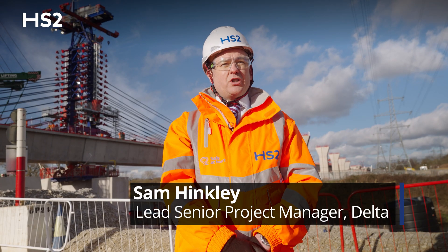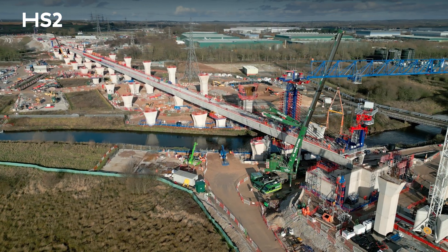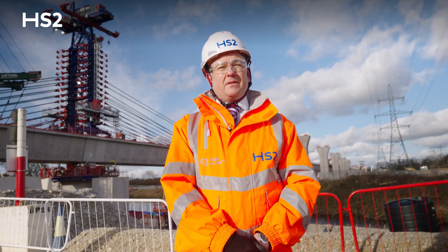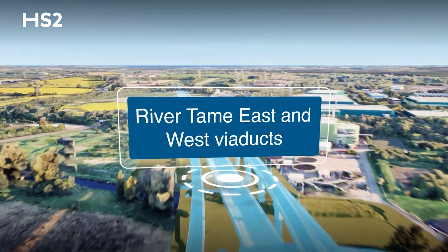You join me today at the Delta Junction, at the River Tame West viaducts. Today marks the moment when the team have completed their first section of precast segmental viaduct for this asset. Once complete, this asset will carry three lines of HS2 rail traffic, critically to the north.